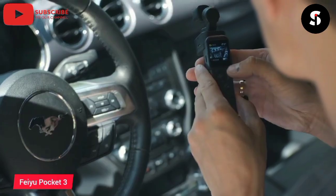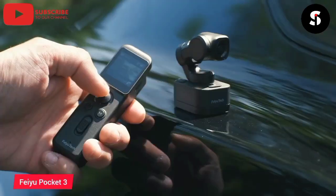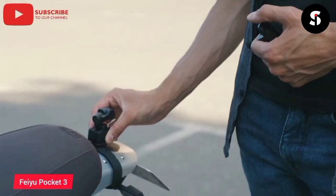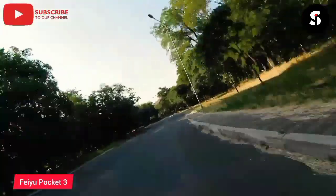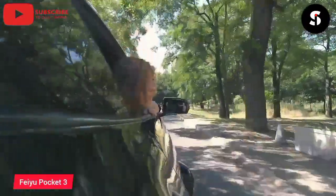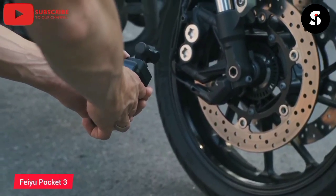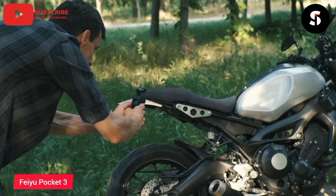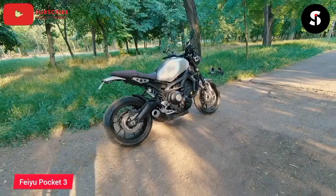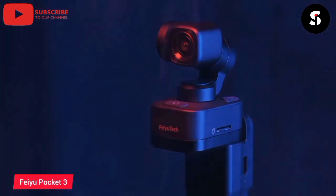The FEIU Pocket 3 is an ultra-compact and lightweight handheld camera designed to capture high-quality video footage and photos on the go. This camera is equipped with a 1/1.5-inch CMOS sensor and a 6-axis hybrid image stabilizer, which allows users to capture smooth and stable footage even when moving around. The FEIU Pocket 3 also has a built-in touch screen display and a range of advanced features, including 4K video recording, slow-motion video, and time-lapse photography. With its compact size and advanced features, the FEIU Pocket 3 is the perfect camera for vloggers, travelers, and anyone who wants to capture high-quality video footage on the go.